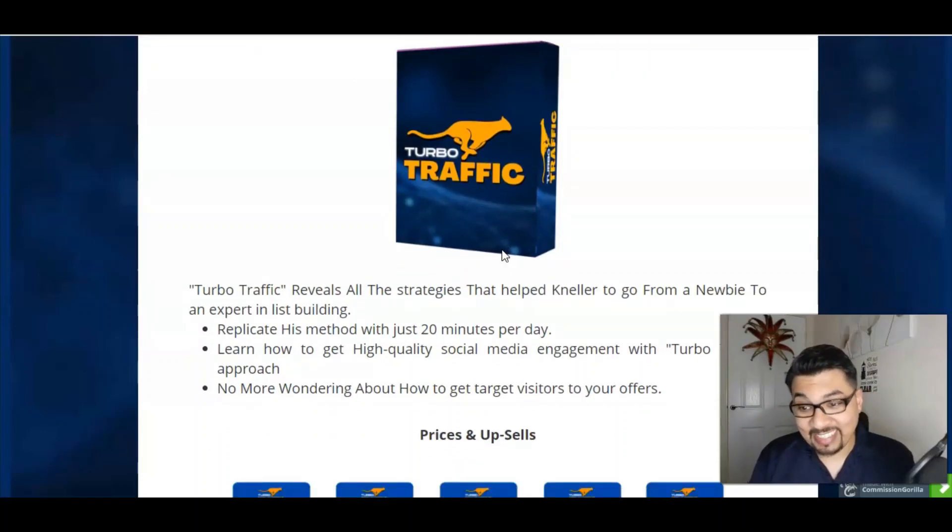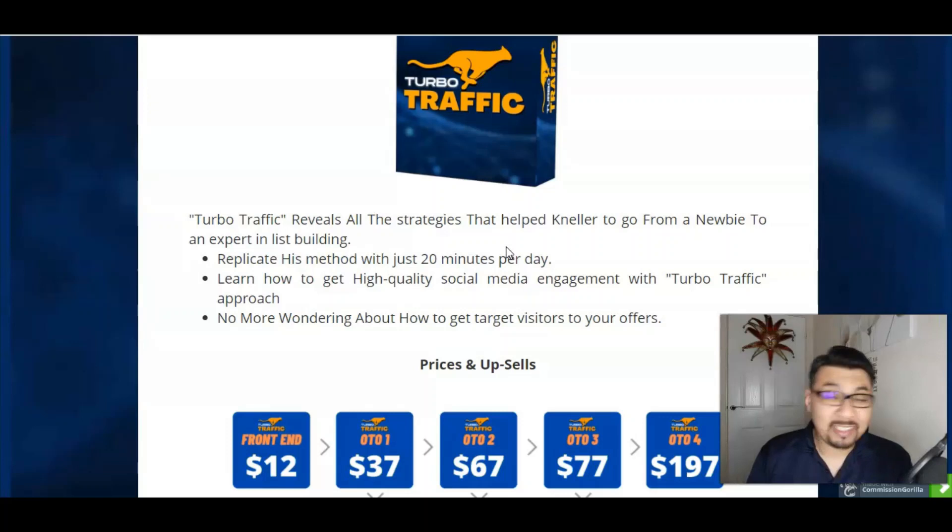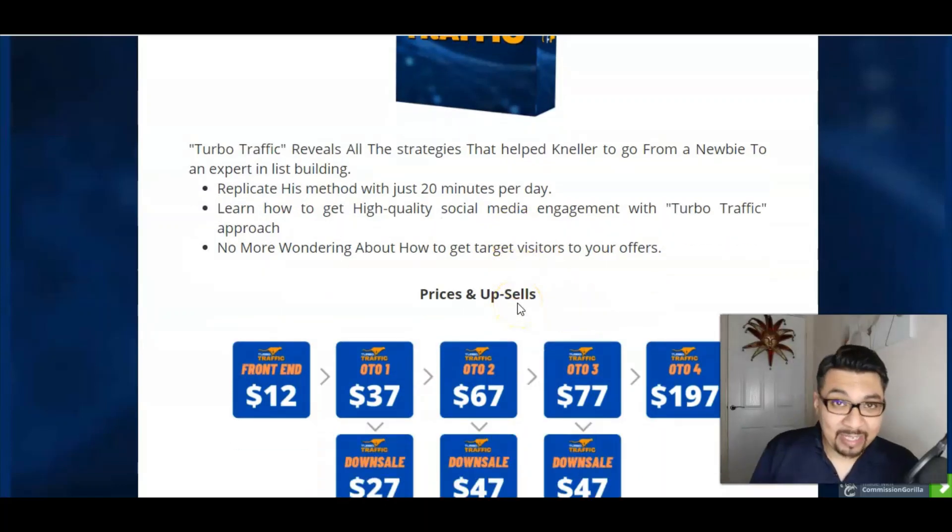Turbo Traffic reveals the strategies that helped Nella Fernandez go from a newbie to an expert list builder, and you can basically replicate his methods with just 20 minutes a day. No more wondering about how to get visitors or how to get offers — everything is done for you in this module. You will be able to achieve results with your traffic, subscribers, list building, and email building.